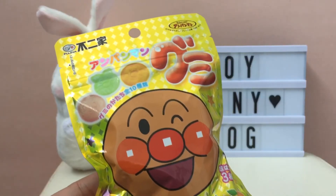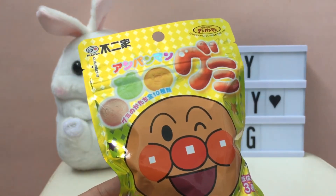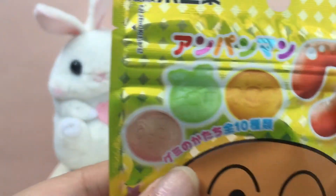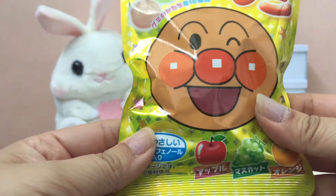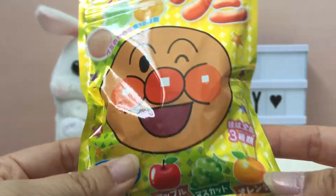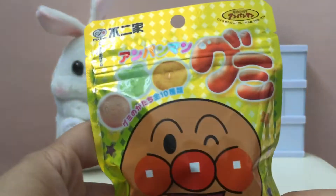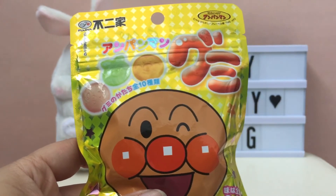The second thing is this Fujiya Pan Man gummies — I'm probably totally messing up the name there. They look so fun, with different kinds of faces you can get, and it looks like there's apple, grape, and orange. My girls love gummies so they'll be so excited about these. I love Japanese and all kinds of Asian candy — it's so fun.